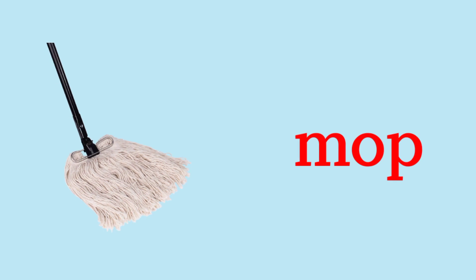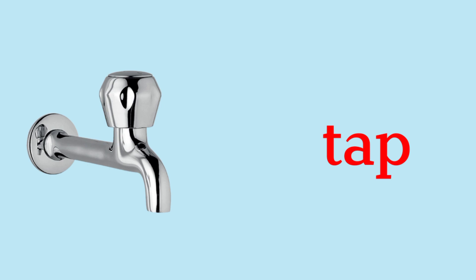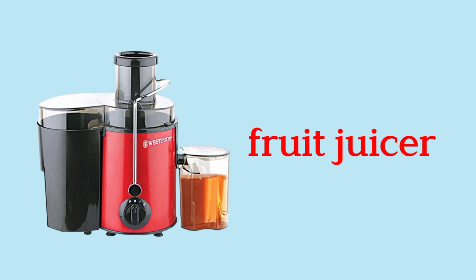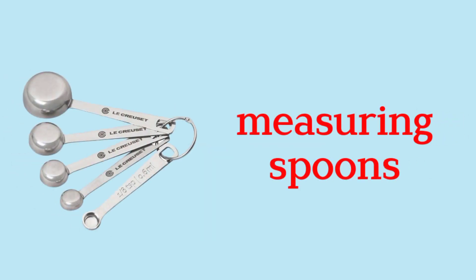Paper Towels. Broom. Mop. Mop Bucket. Tap. Soap. Bucket.